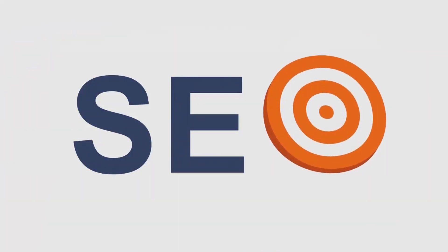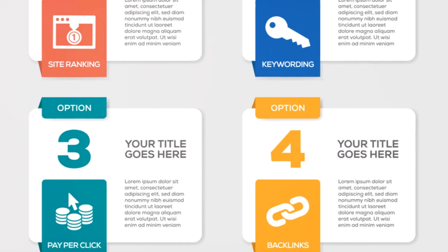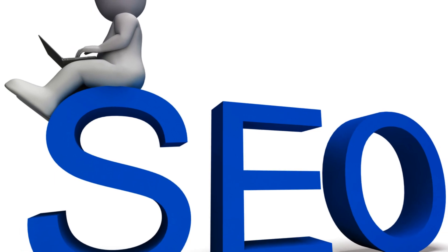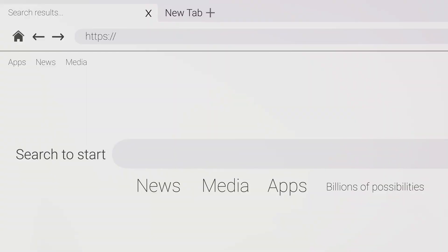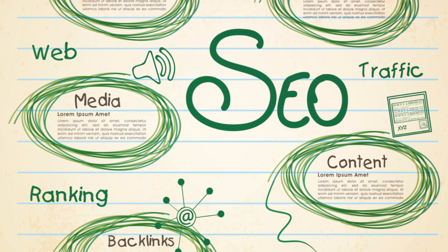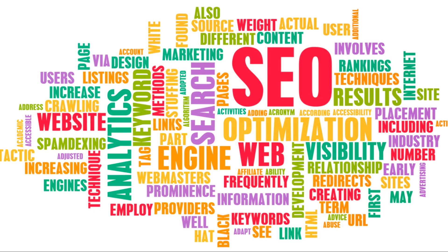What exactly is on-page SEO? Think of it as the fine-tuning of individual webpages to help them rank higher in search engine results — it's like giving your webpage a mini-makeover. This includes optimizing the content, the HTML source code, and even the metadata. It's about making your page more appealing and relevant to search engines, which in turn brings more relevant traffic your way.